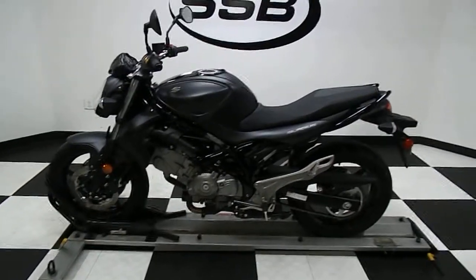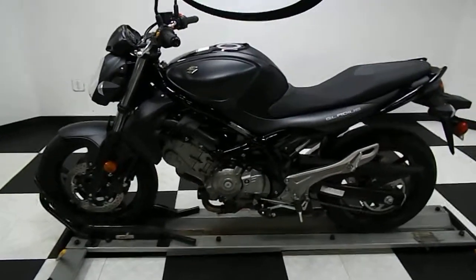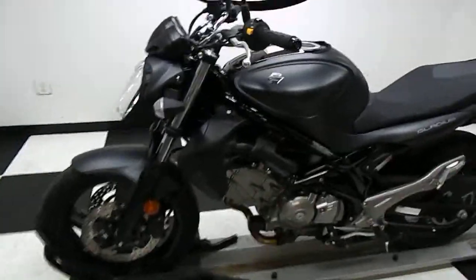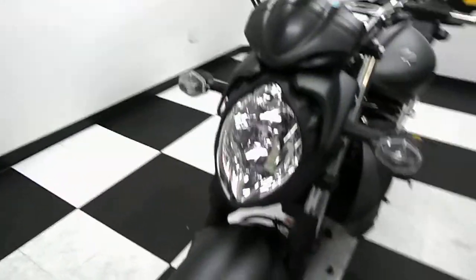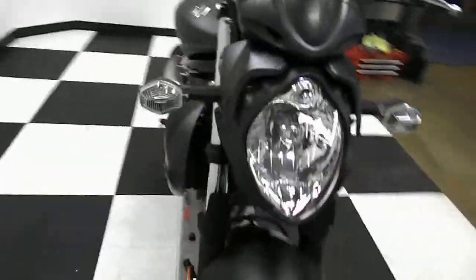Welcome to Simply Street Bikes. Today we've got this 2013 Suzuki SFV650 Gladius. It has 10,092 miles on it, it's flat black in color. Really good, clean bike, as you'd expect for a 2013.